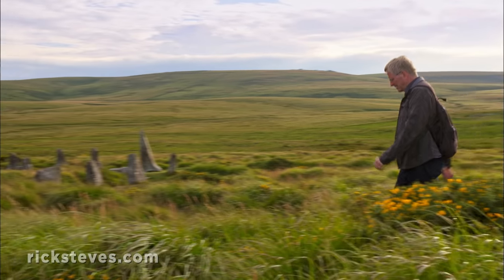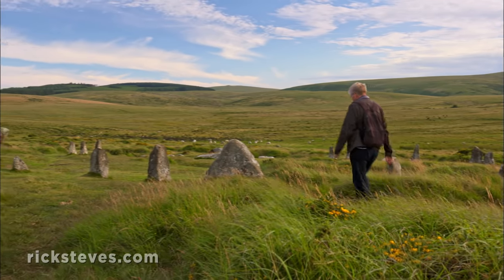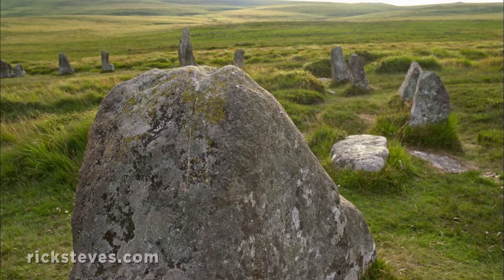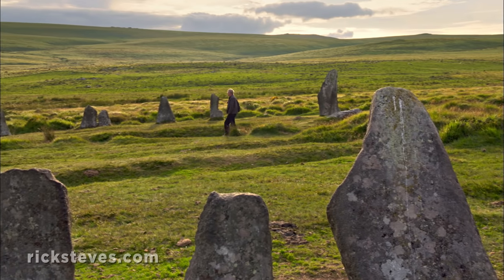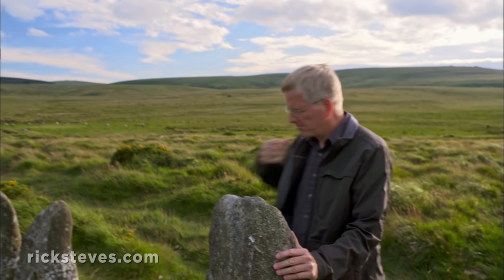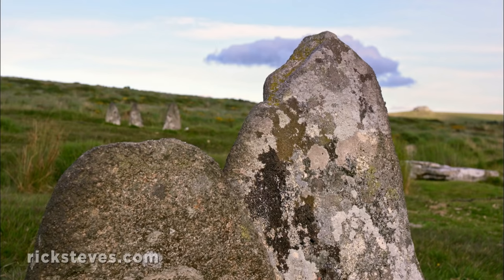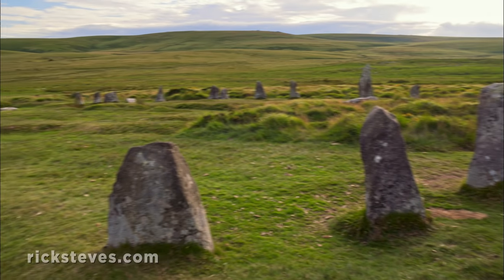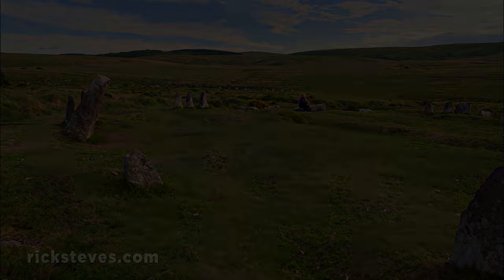Of the hundreds of Neolithic ruins that dot the Dartmoor landscape, the Scorrell Stone Circle is my favorite. Tranquil and nearly forgotten, erected some 4,000 years ago by mysterious people for mysterious reasons, it's yours alone — the way a stone circle should be. It's just you and your imagination. Enjoy the quiet. Ponder the 40 centuries of people who've made this enchanting landscape their home, and the wisdom of today's English to protect it and keep it pristine.